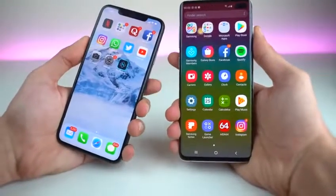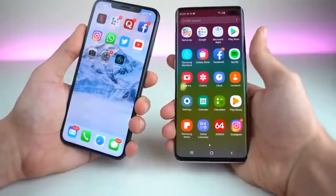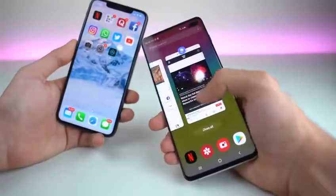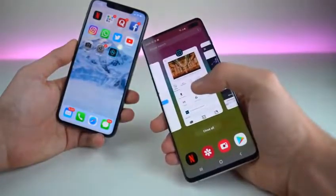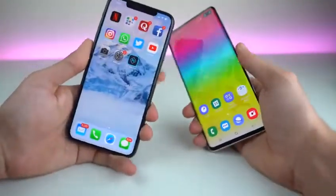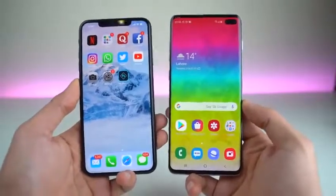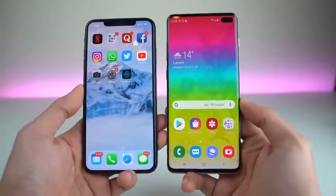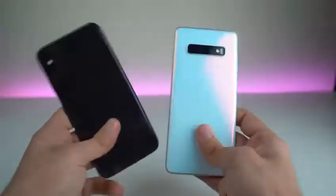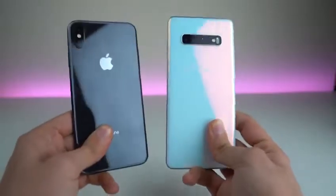The Galaxy S10 Plus annihilated the iPhone in terms of app opening speed — something I never expected. Pretty much all games and applications were faster on the S10 Plus, except Photoshop Express loading and the image export, which were a bit slow compared to the iPhone XS Max. But for the most part the Galaxy S10 Plus took the crown. Comment below your winner, subscribe for more speed test videos, and let me know which speed test you want to see next.